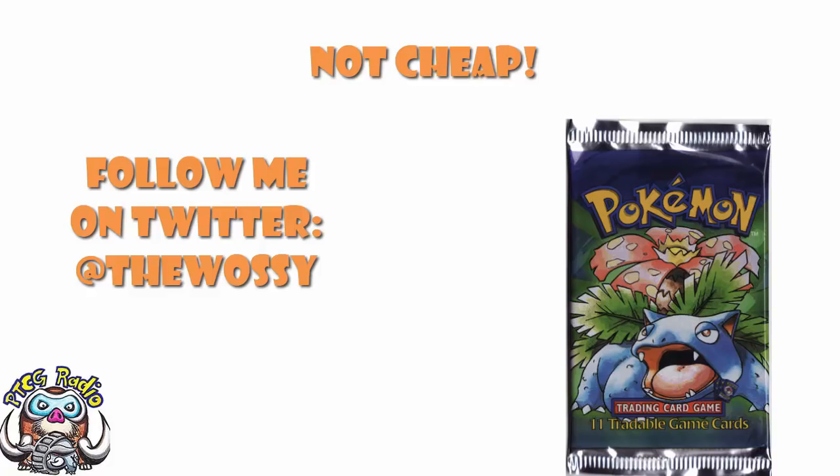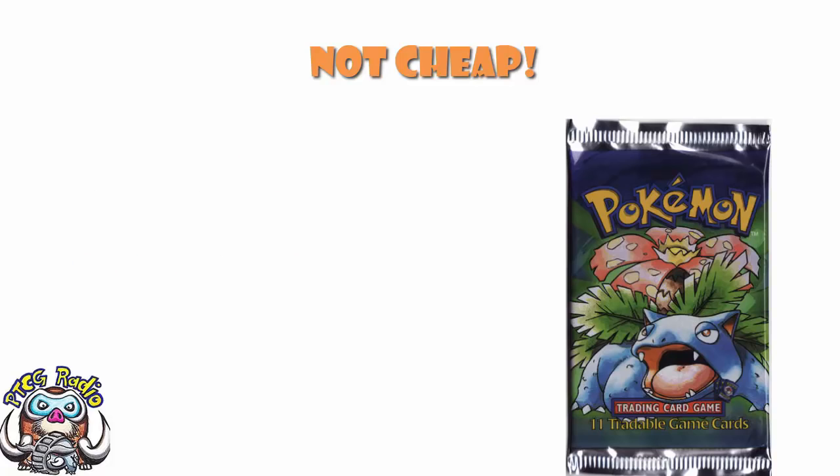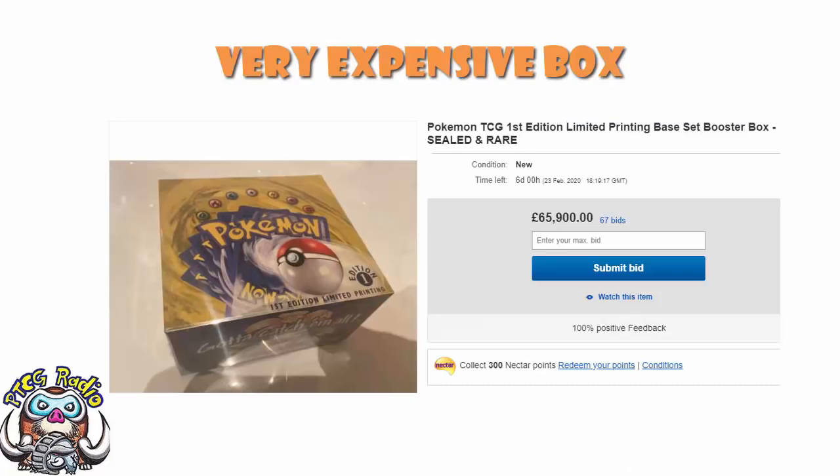So today, we need to take a look at an auction which is going on at the moment, which is extremely exciting. And if you happen to be extremely rich, or at least far richer than I, it can be yours. At the moment, ladies and gentlemen, there is a Pokemon trading card game booster box for sale on eBay, and the current price, with over six days left as I record, is £65,900. So over £65,000, and it's still got six days left.